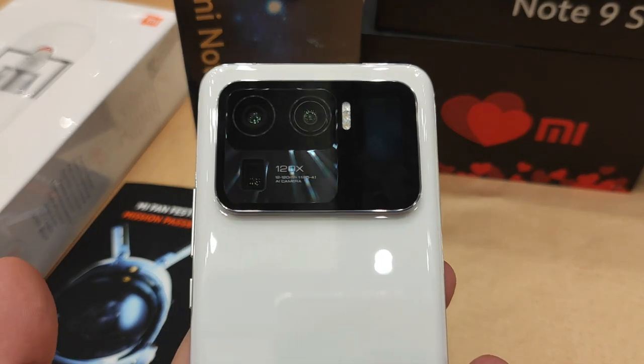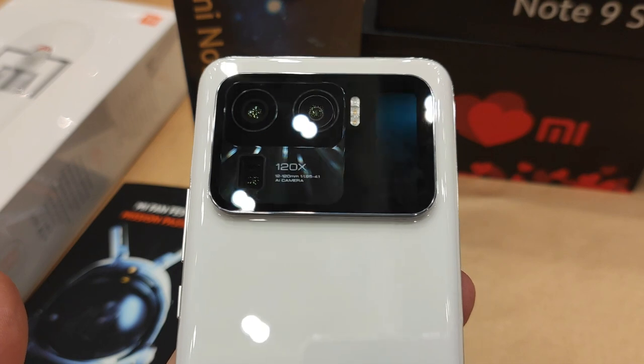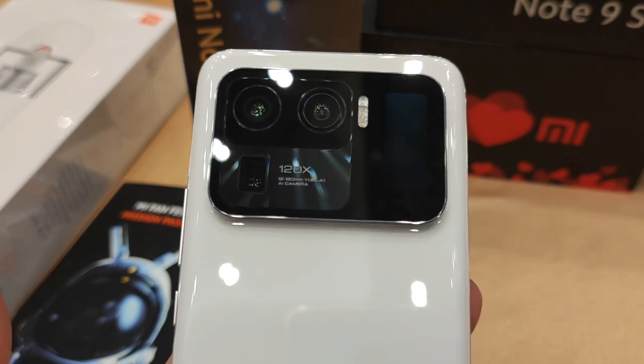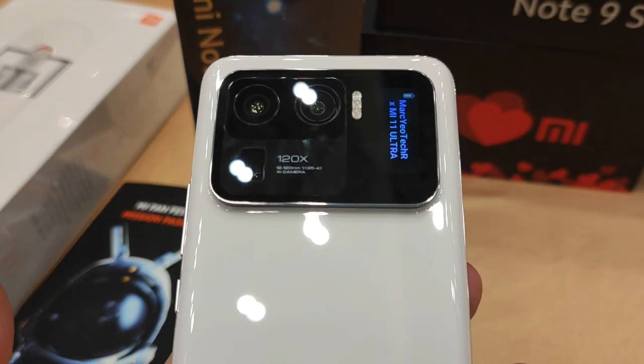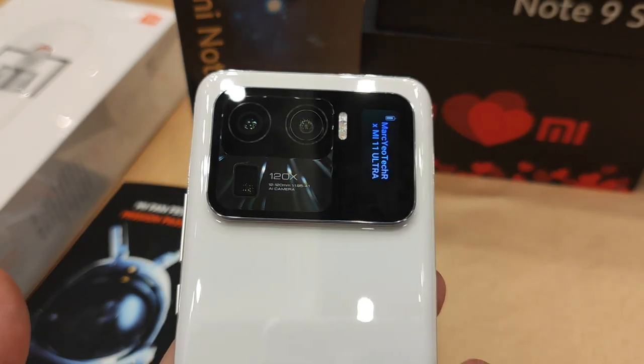As you can see here, there's actually a triple camera setup whereby the main shooter is actually 50 megapixels, followed by a 48 megapixel ultrawide and also a periscope telephoto camera that supports digital zoom up to 120 times.